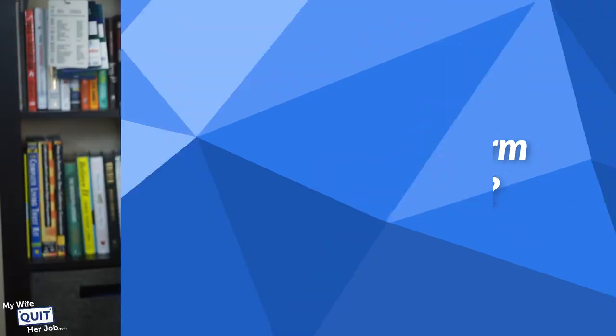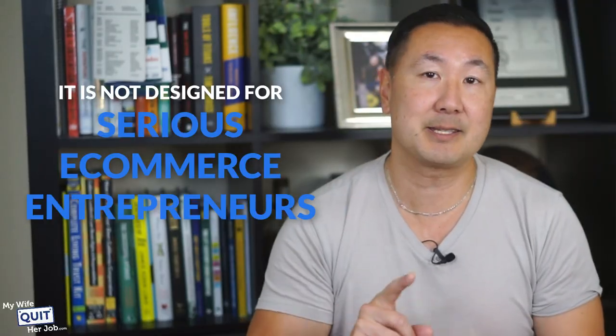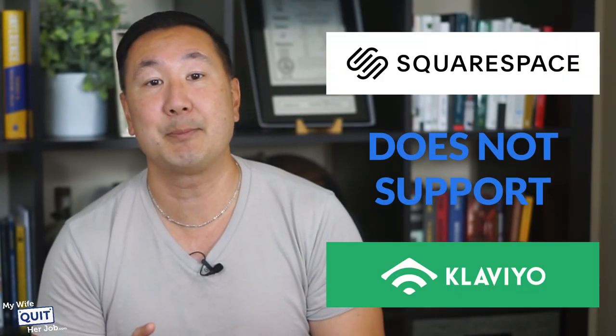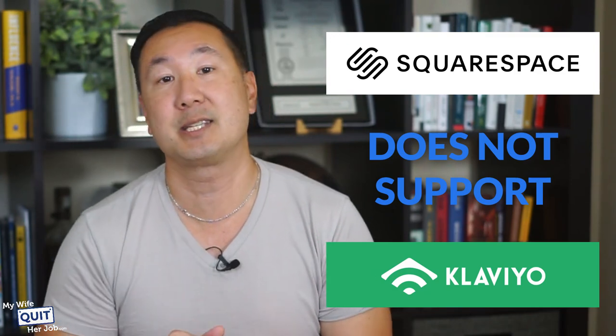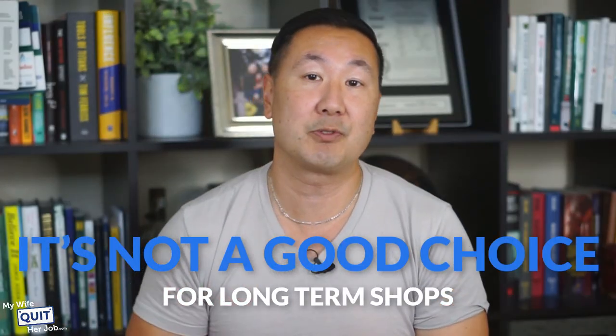What about Squarespace? Squarespace offers an inexpensive and easy-to-use eCommerce platform designed for beginners and new online store owners. While Squarespace is attractively priced and easy to use, it is not designed for serious eCommerce entrepreneurs. Because Squarespace has very little market share in the eCommerce space, there are very few third-party developers that support the platform. For example, Squarespace does not support Klaviyo, an email marketing tool that is the standard for seasoned eCommerce stores, and SMS marketing tools like Postscript and Attentive do not support Squarespace either. Bottom line, Squarespace is a great way to begin selling online, but it's not a good choice for long-term shops.